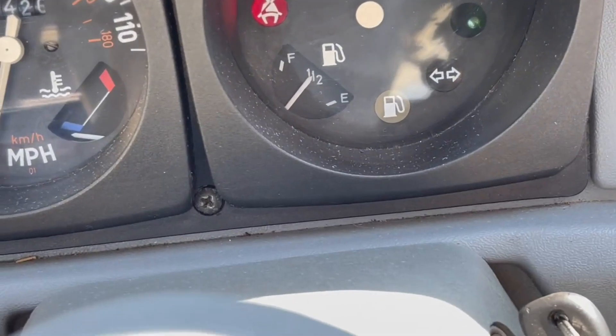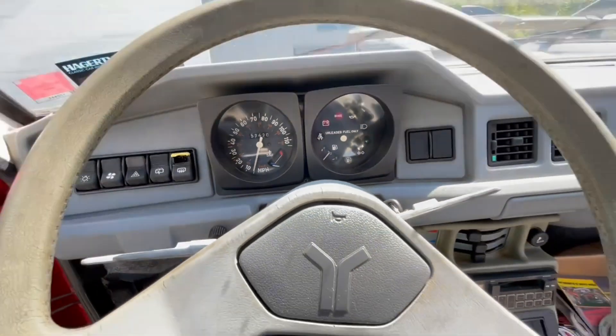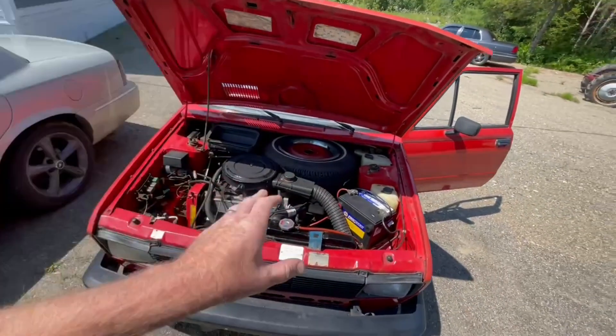Right now we are at about a half a tank of fuel. Since we've been driving this thing, I think we've roughly put about 100 miles on it. We're going to head down to the gas station, top it up, see how much it took, and then calculate the miles per gallon on this little Yugo.